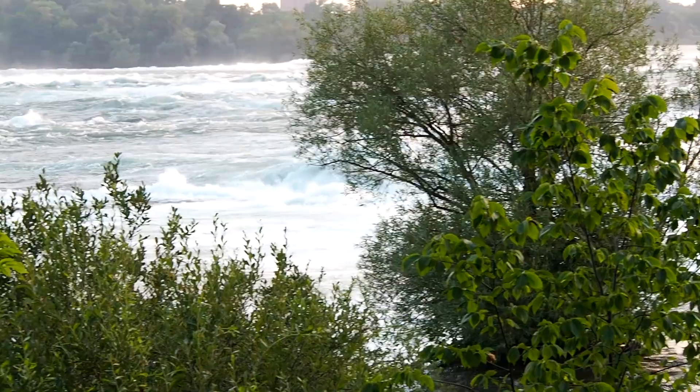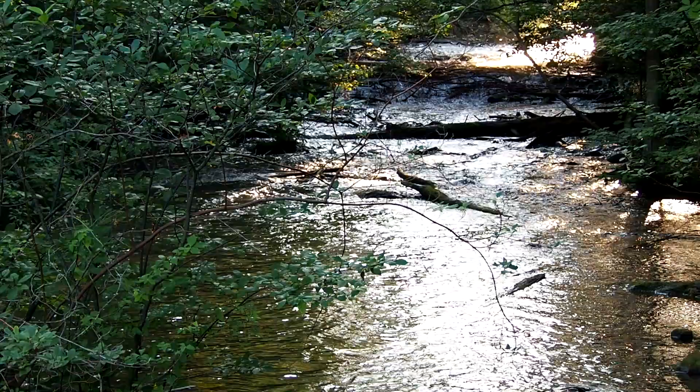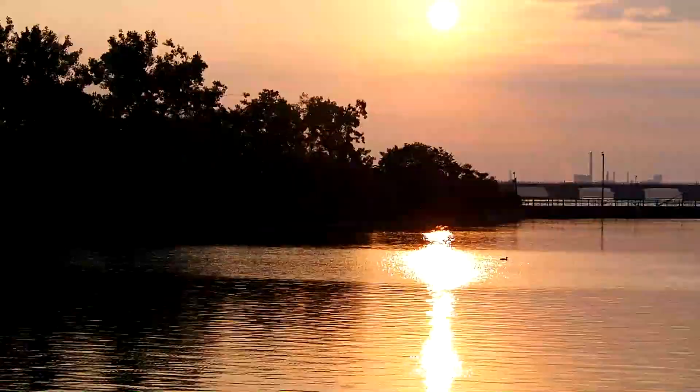We start in the Dufferin Islands. This nature area is an easy walk away from the big waterfalls. We arrived just after sunrise. Things were peaceful and clear, and I'm curious what we will find.